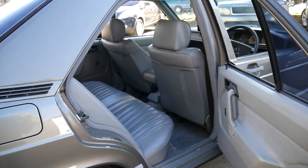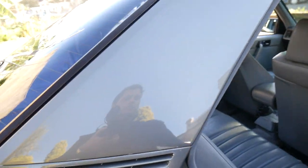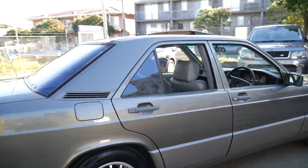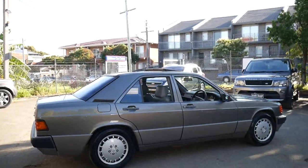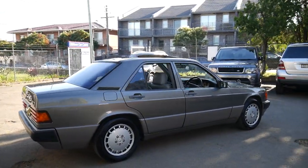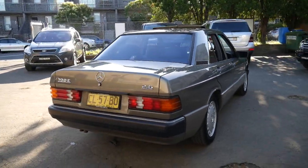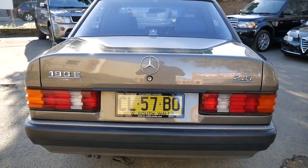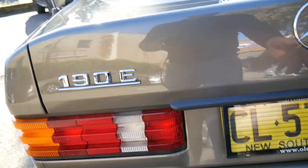They were really just built in a certain way in the late 80s — you can tell right from when you close the door, they're so solid. If you look online you'll see 190Es with 700,000 kilometres because they're built to last. This car has been garaged for a lot of its life, which is why things like the taillights are in such good condition.